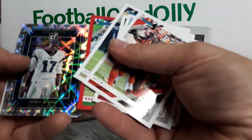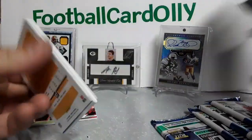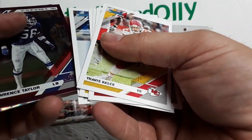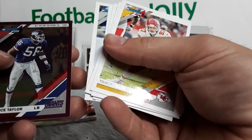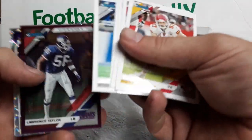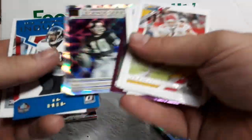Rashad Penny Press Proof Red. Alshon Jeffery Elite Series — those look cool. Champ Is Here, Clayton Thorson. Four packs to go after this one. Lawrence Taylor — the 97-yard interception return from 1982, pretty cool little insert they've got going on there. Fran Tarkenton.